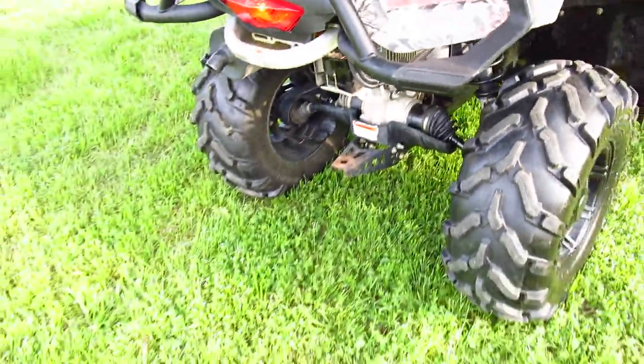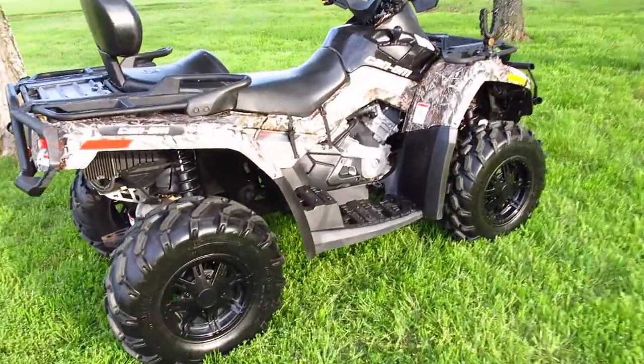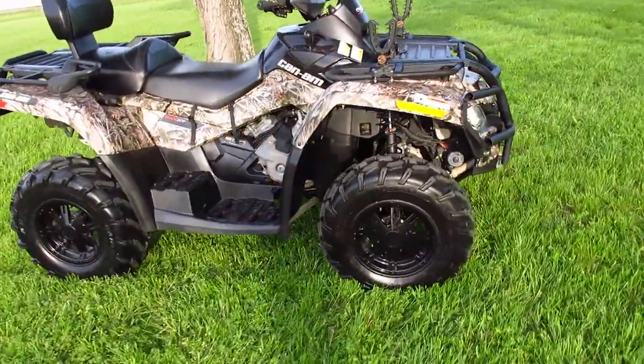The battery is in very good shape. Just a nice little four-wheeler — got a few little scrapes on it, but overall it's very good. It's got a lot of surface life left in it.